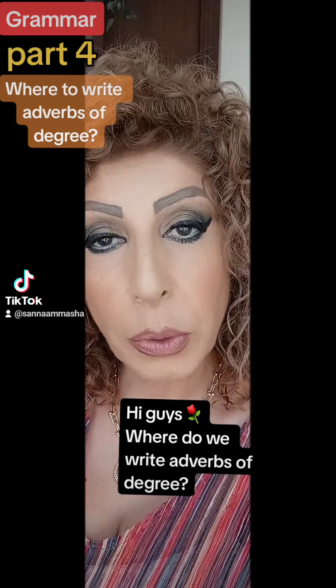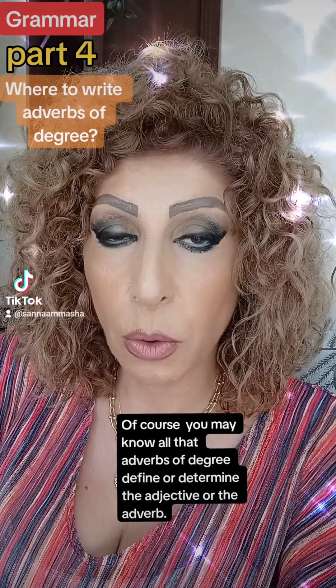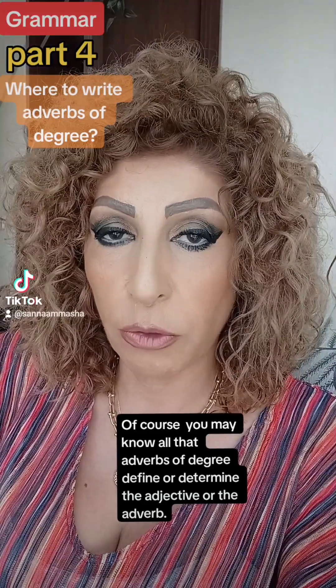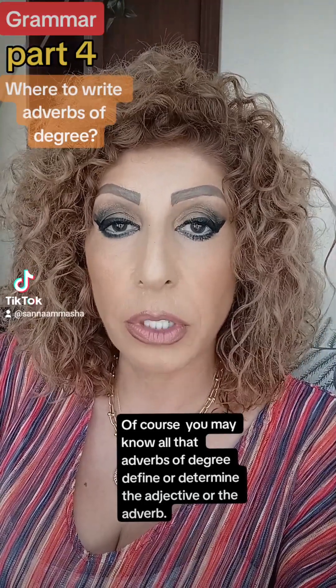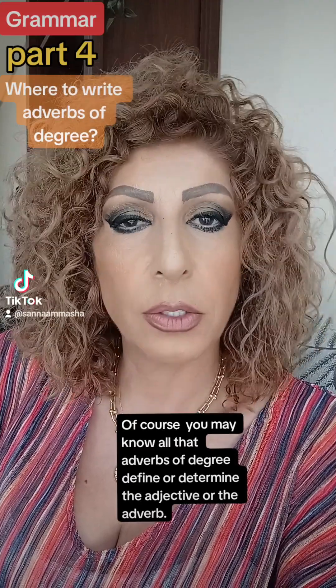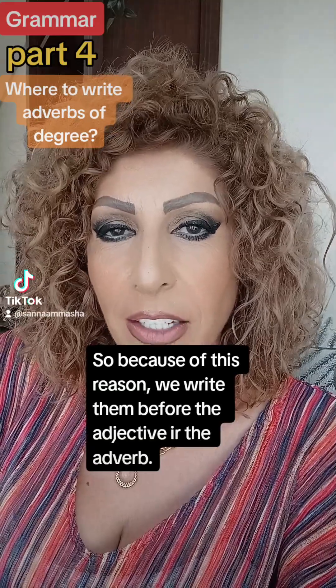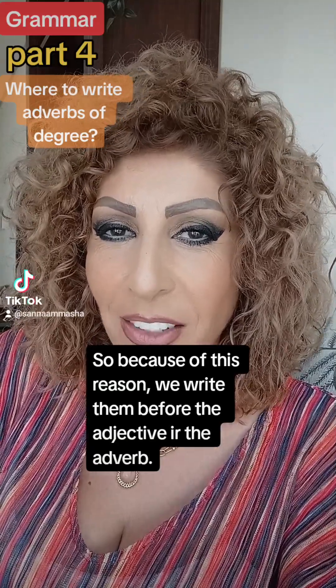Hi guys! Where do we write adverbs of degree? Of course, you know that adverbs of degree define or determine the adjective or the adverb. So because of this reason, we write them before the adjectives or before the adverbs.